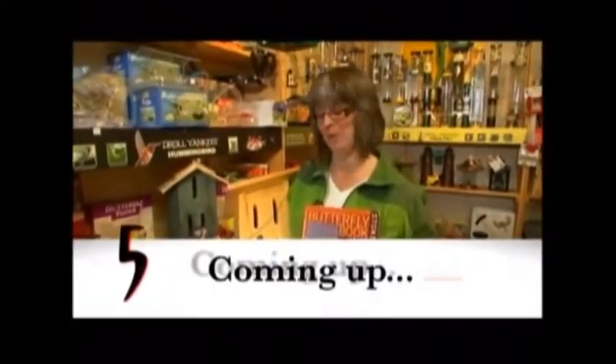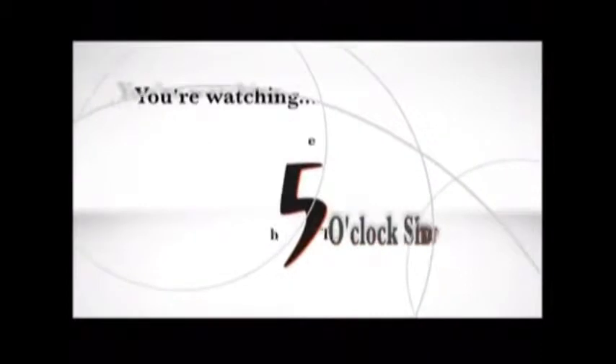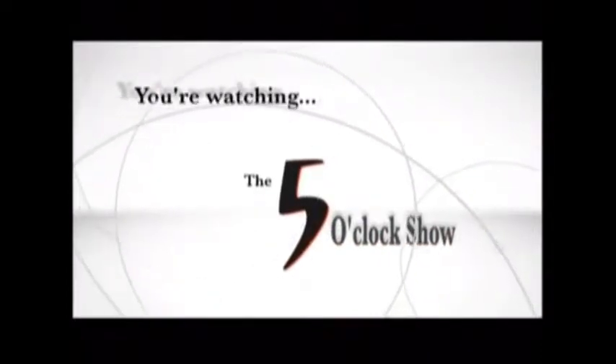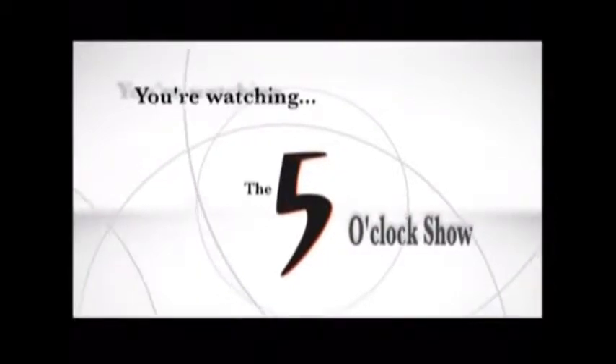Butterfly feeders, butterfly houses, butterfly books — everything you wanted to know about butterflies coming up next on The Garden Gate. Hi, I'm Brenda from the Avant Garden Shop and welcome to another episode of The Garden Gate.